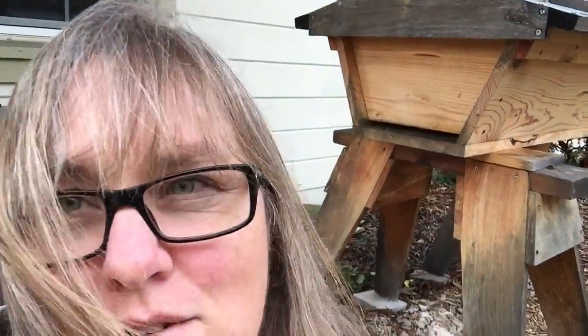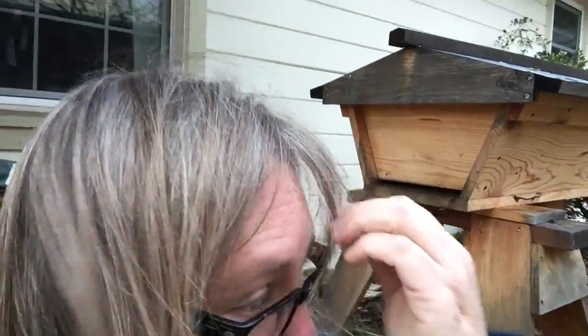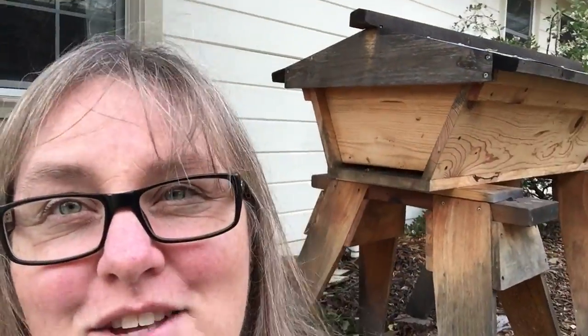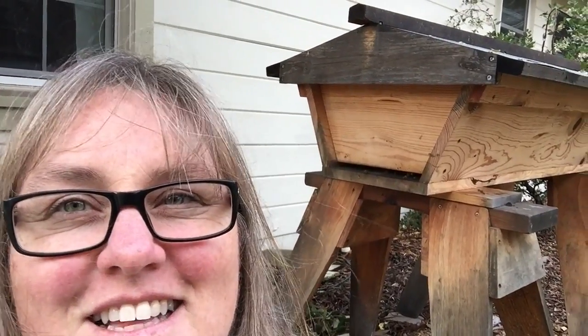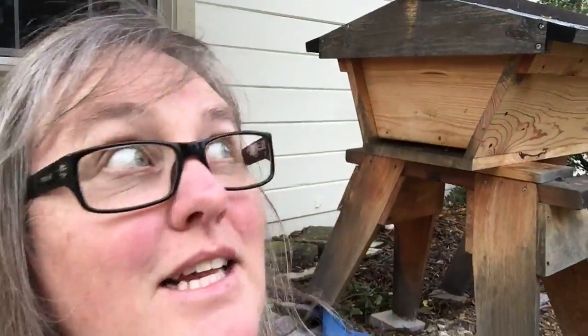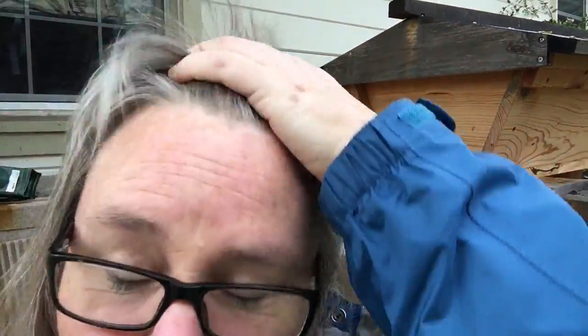Hello everybody, happy weekend — four-day weekend, well no, three for me, four for some of you! I'm sitting here by the beehive because I thought you'd like to see all the activity going on back there. They are really busy today, a lot of pollen coming in for the new babies, which is great. It's been rainy here, really rainy, but I'm taking advantage of a break in the rain right now — it's still pretty windy.